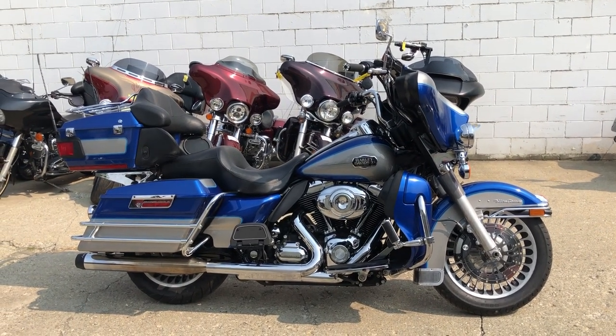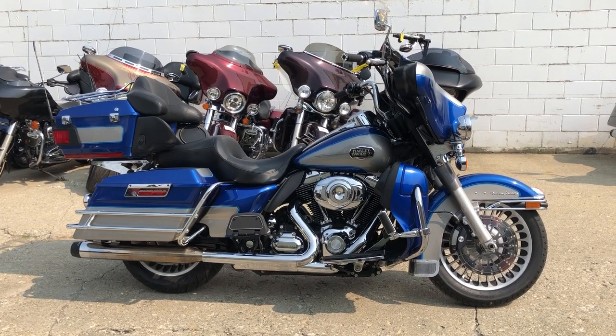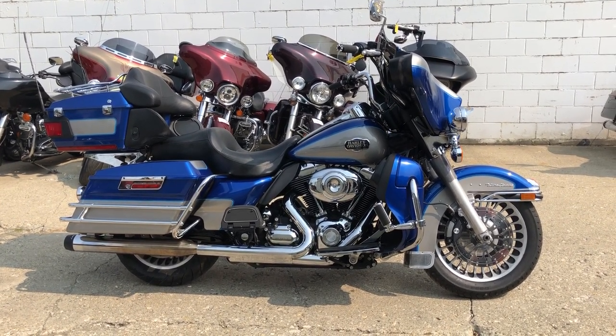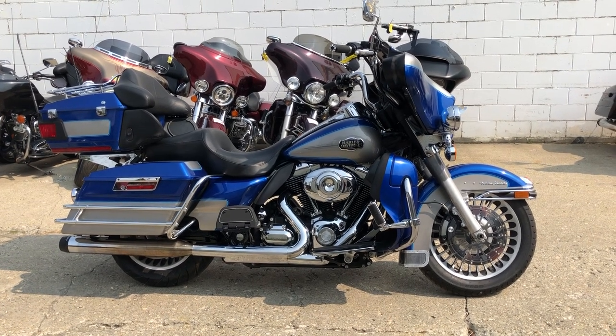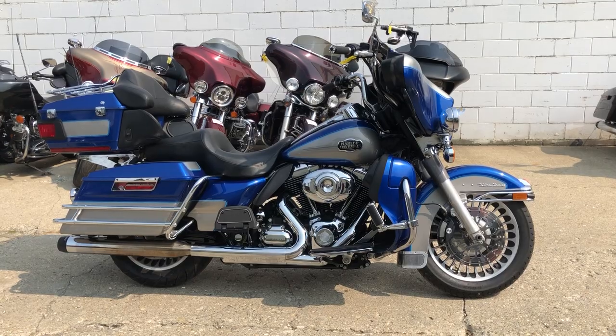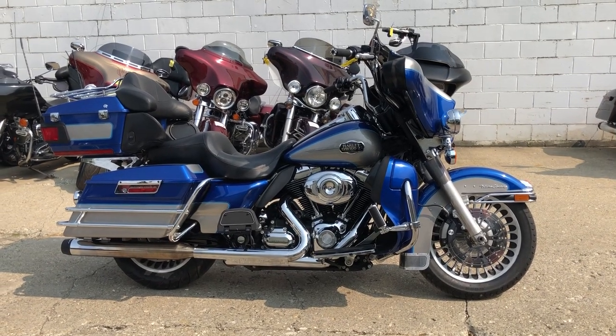Feel free to check out this bike as well as 600 other used motorcycles on our website at ApprovalPowerSports.com. You'll find over 300 used Harley-Davidsons. We make it real easy, make it real fun. Let's get you out and ride.